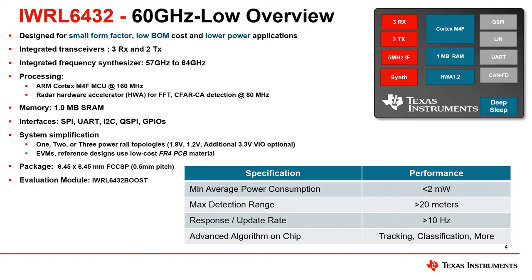With full transmit power enabled, object detection beyond 20 meters can be achieved. Fast response rate or update rates can be configured. Advanced algorithm configurations, including on-chip tracking and machine learning classification, can also be enabled.